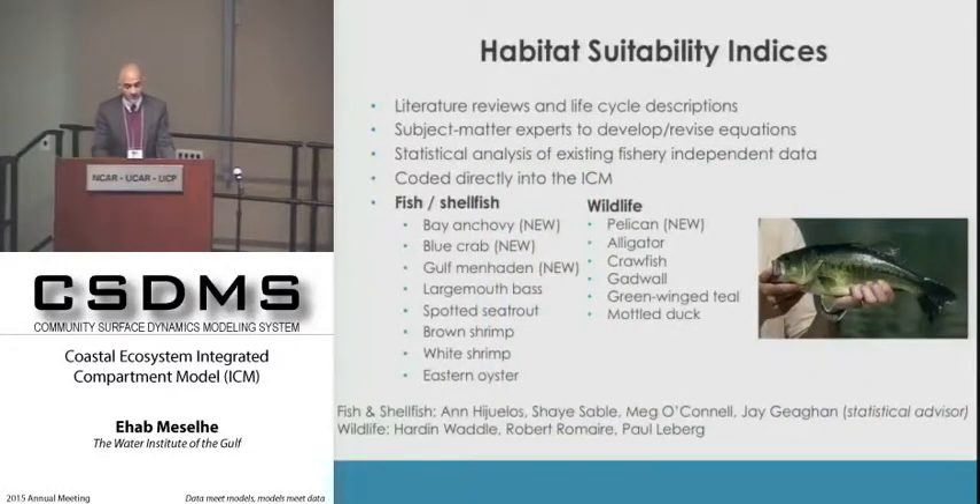The HSI list was determined by the state of Louisiana along with subject matter experts who identified the most relevant species. Using literature reviews and system knowledge, they developed statistical equations describing each specific species, which we coded directly into the ICM. These can be very easily changed from system to system.